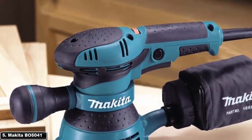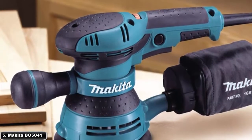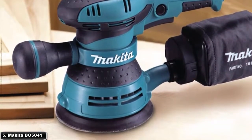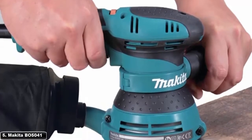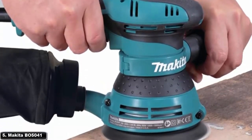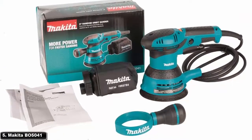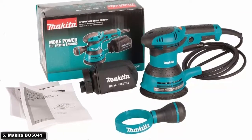At number 5: Makita BO5041K. The Makita BO5041K 5-inch random orbital sander has an adjustable front handle that gives you extra control when working in tight corners. It has a variable speed control dial with settings from 4,000 to 12,000 orbits per minute, a 3-amp motor, and a fairly large 1/8-inch orbit.